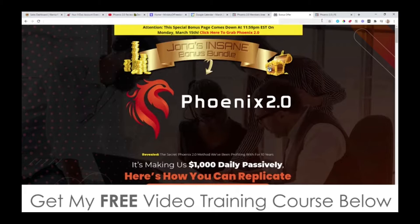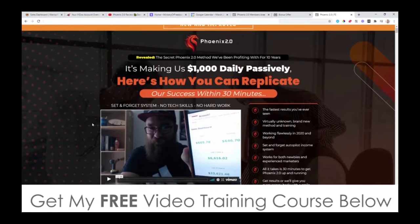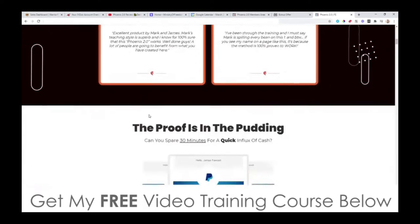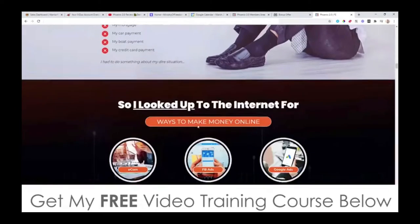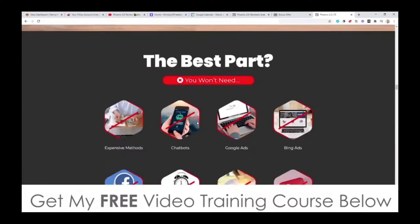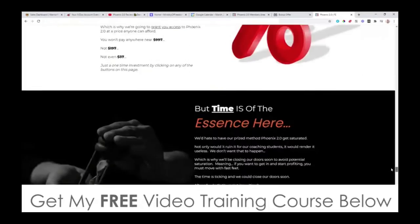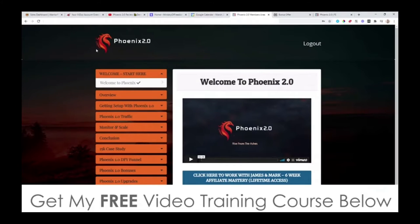Let's go and have a look at the sales page right now. It says it's making them $1,000 daily passively, and here's how you can replicate their success within 30 minutes — a set-and-forget system with no tech skills and no hard work. There's a sales video with Mark showing his results in real time, some testimonials, and income proof you can see right here. There's a ton more information on this sales page, but I'm going to jump straight into the members area now and show you around.